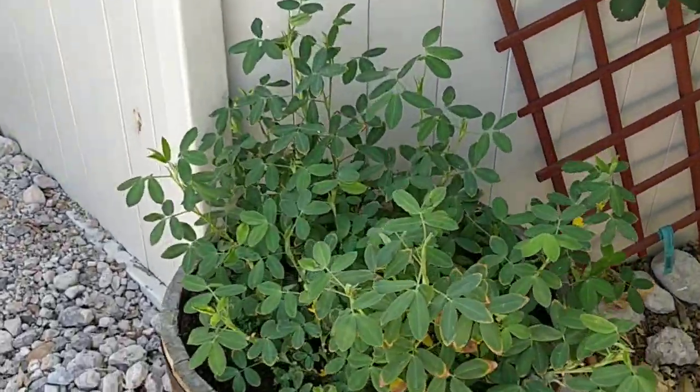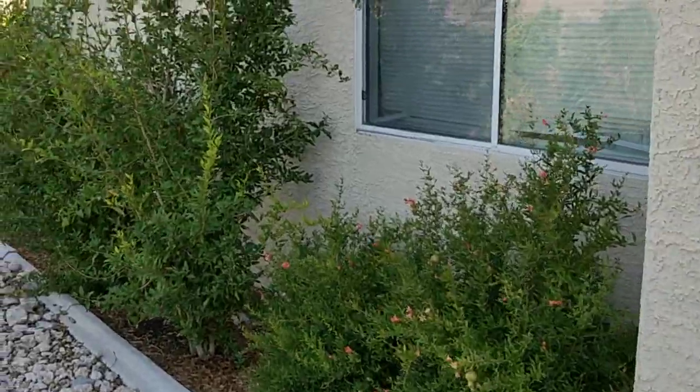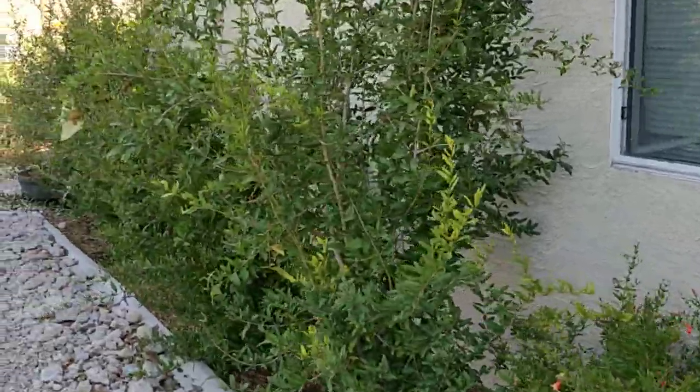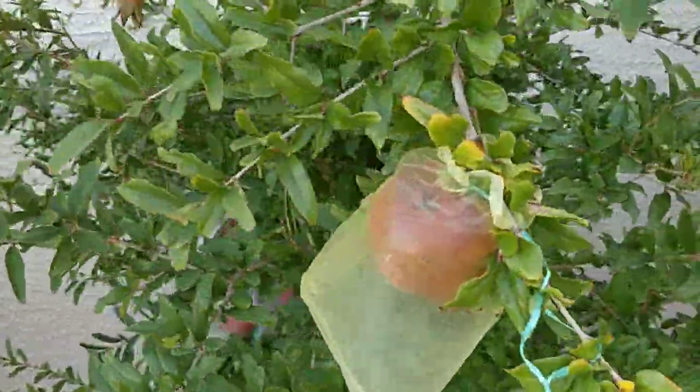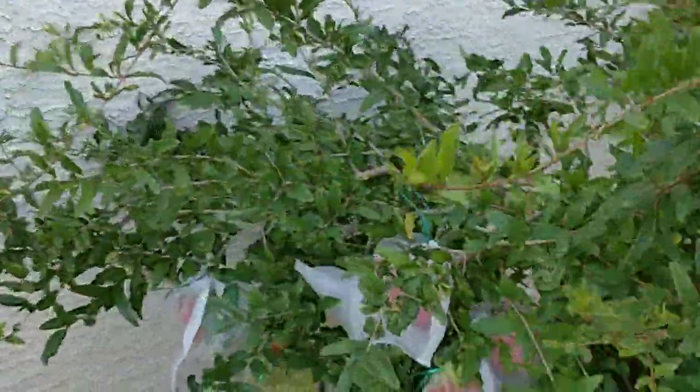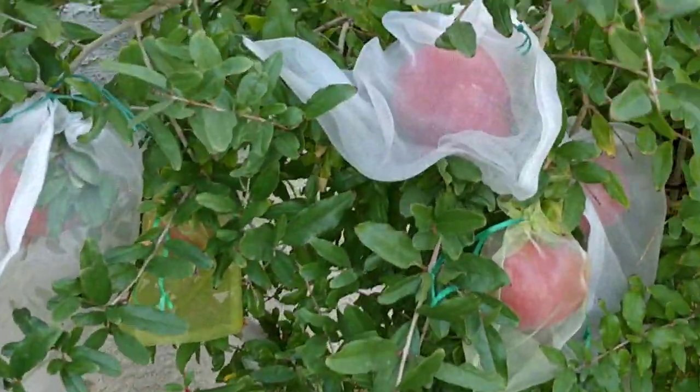Got a few more peanuts over here and the pomegranate row — got those cashmere pomegranates still growing along good. They're going to be eating some of these pretty soon, I think. They're getting nice and big.